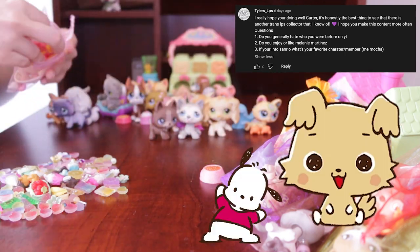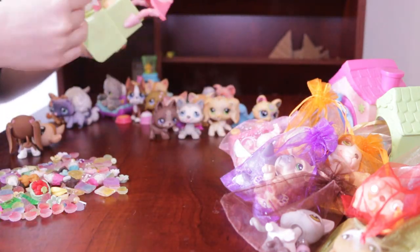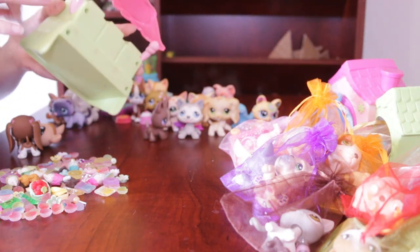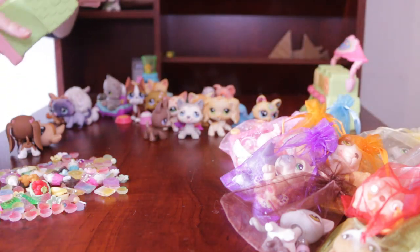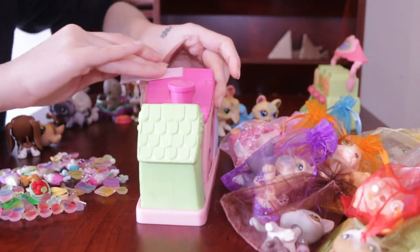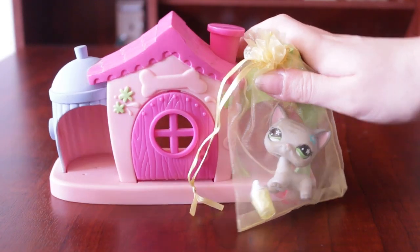And finally from Tyler: if you're into Sanrio, who's your favorite character? I really like Chibibarumaru, Pachako, and Badtz-Maru. That's the end of this week's interrogation period! If you have any questions — literally anything you want to know about me, LPS, or even ask me a math question — we're going to be doing a mini Q&A for every one of these episodes.